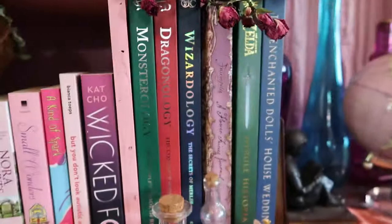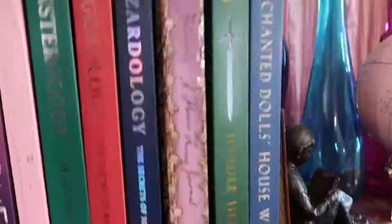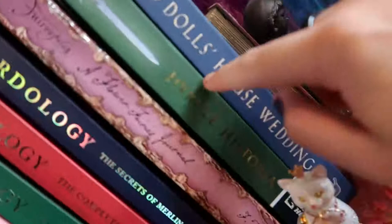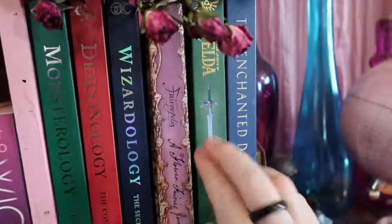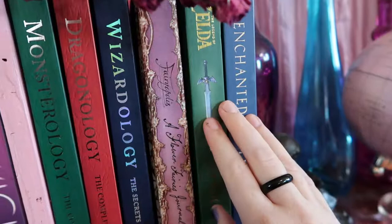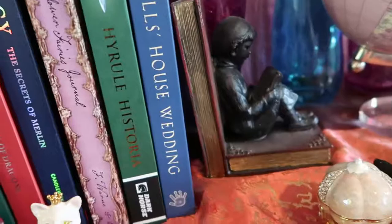Then we have Dragonology, Monsterology, and Wizardology — I read Dragonology as a kid and collected the others when I grew up because I love fantasy lore. Then Fairyopolis: A Flower Fairies Journal, which is similar to those but for fairies. Then Zelda: Hyrule Historia, which lays out all the different timelines so you can understand how the games go in order — lots of pictures, lore, and art from the game, which is awesome. And then The Enchanted Dollhouse Wedding, a really pretty book with little pop-up dollhouses that are adorable. Those are my current bookshelves — I'm really looking forward to getting some new ones and showing you those. Thank you so much for watching and I'll see you in the next video!